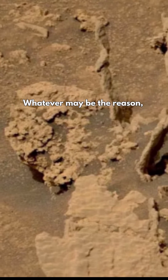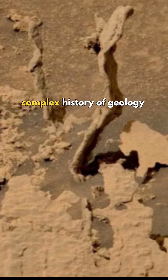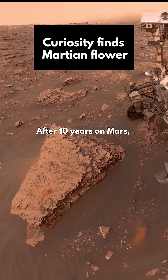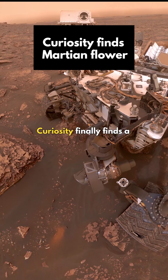Whatever may be the reason, these weird features definitely point to a complex history of geology on the red planet. After 10 years on Mars, Curiosity finally finds a Martian flower.